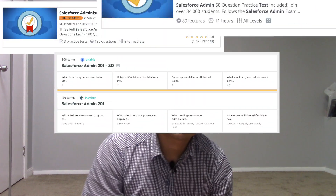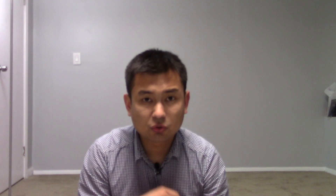On day seven, do a complete review of those three practice exams, the Quizlet exams, and Mike Wheeler's basic course exams. By now you'll have both the knowledge and the test-taking experience. Once you're getting eighty percent correct, immediately register for the exam — by day eight you should be ready.